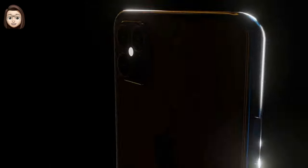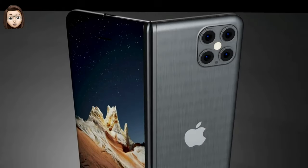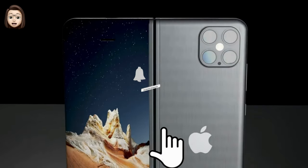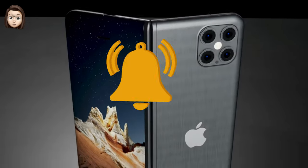That was a short overview of the future of the folding iPhone. Thank you for watching. If you like this video, like, subscribe, and click the bell. Siri was with you.